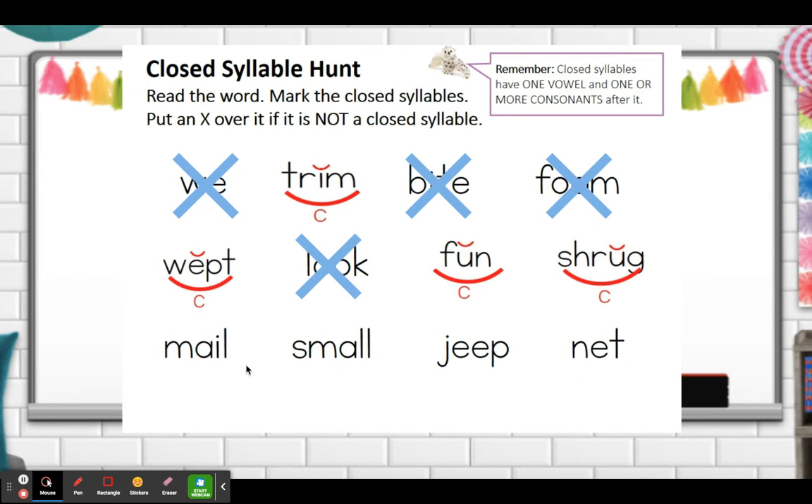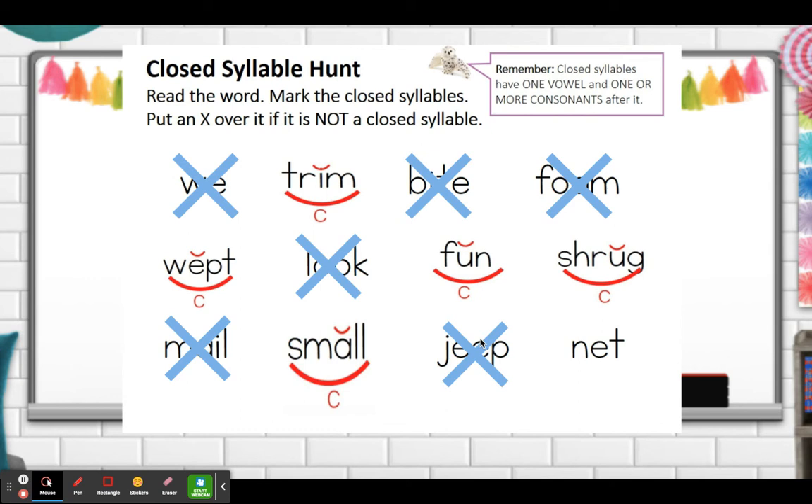Male — not a closed syllable. AI says A. Small — it is a closed syllable. The A is short followed by two consonant letters. Jeep — not a closed syllable. That EE says that long E sound — we just learned that sound today. And net — net is a closed syllable: short E sound followed by a consonant letter. Now you're going to try this all on your own. Have a wonderful day!